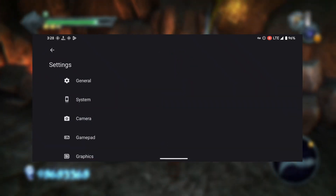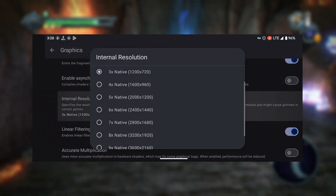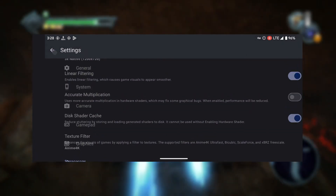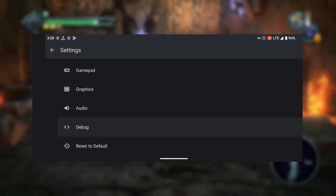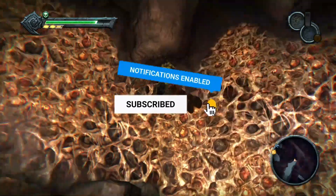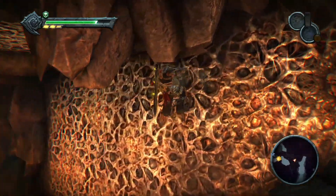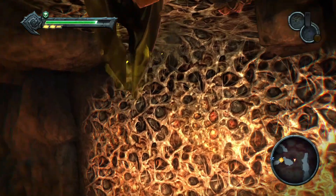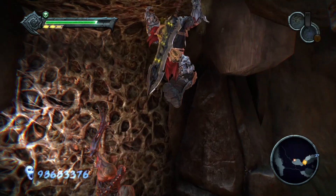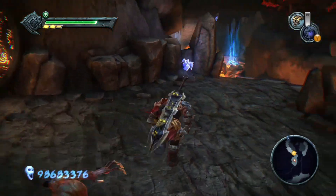What makes Lime 3DS special? For starters, it offers an enhanced gaming experience with advanced features and functionalities — you can enjoy Nintendo 3DS games on a larger screen with improved graphics and performance. It's a game changer for anyone looking to expand their gaming horizons. Lime 3DS has undergone significant updates and improvements since its inception, and understanding its evolution can provide insight into its capabilities.